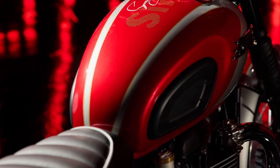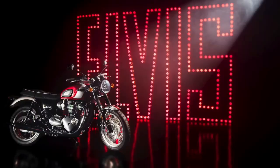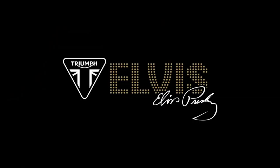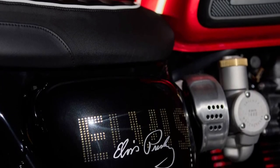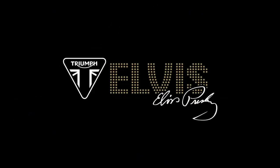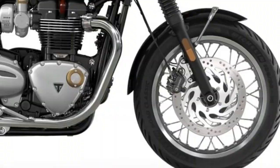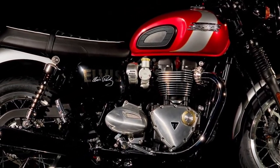A key feature of the 2025 T120 is its advanced electronic suite, including ride-by-wire throttle control and selectable riding modes. These technologies enhance the riding experience by providing tailored performance characteristics to suit different conditions and preferences.